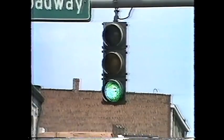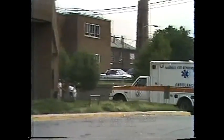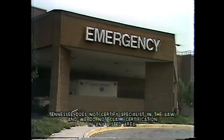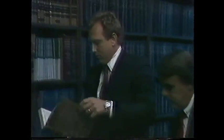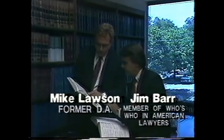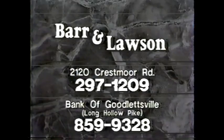Well, I was driving through a green light when BAM — I got hit from the side. I know I was in the right, but I didn't know what to do. I'm glad I called the office of Barr & Lawson. Mike Lawson and native Nashvillian Jim Barr offer you the credibility and accessibility needed to obtain the maximum recovery for your injuries. When you're in need of legal assistance, call the law office of Barr & Lawson and let our experience work for you.